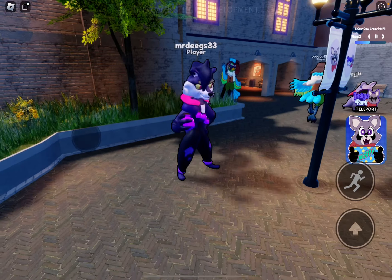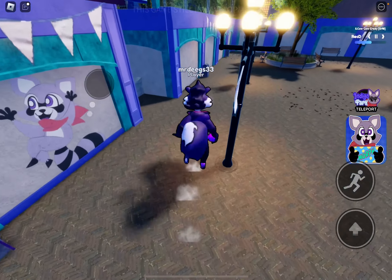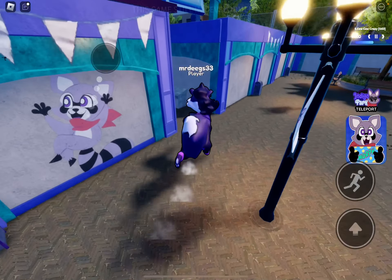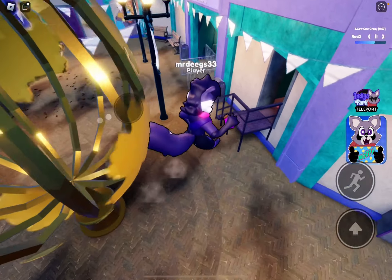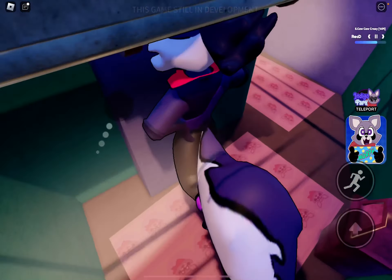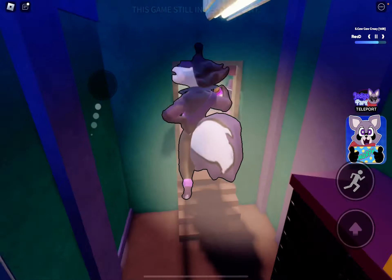They did a really good job on the models and the animations - I like it. Now let's explore Indigo Park. This is what it looks like. Where's the staff? Oh it's right here. There we go - this is where the staffs are, just a bunch of packages.